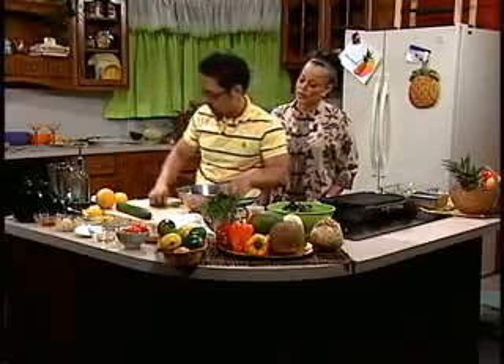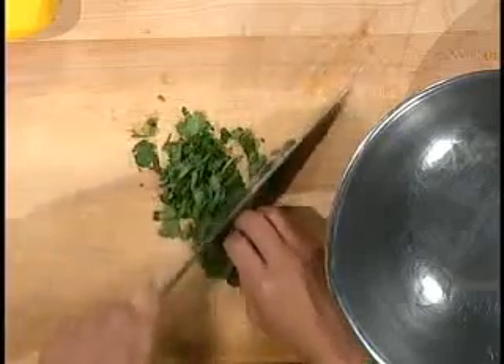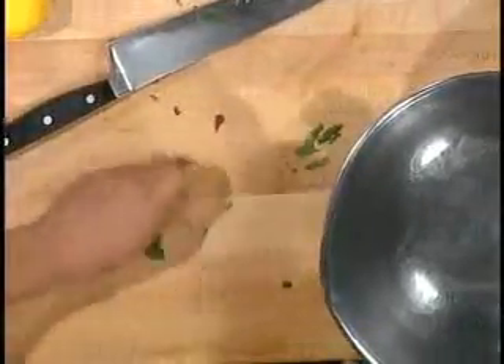I'm going to marinate the shrimp first. This is a very simple marinade. I'm going to grab some cilantro. Is cilantro something used a lot in Korea? Actually, we use it a lot. I know the Spanish uses it a lot. I just started using it in cooking. Vietnamese and Thai people use a lot of cilantro in Thai cooking. And a little bit of cilantro.